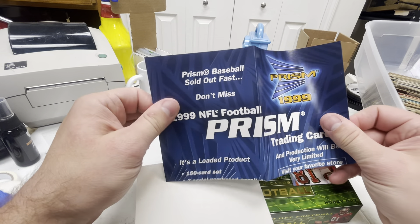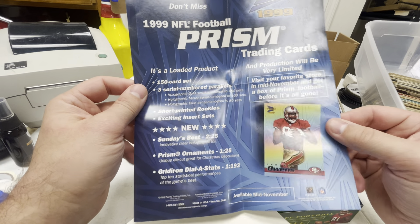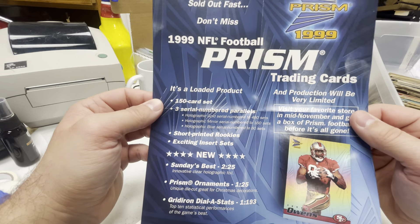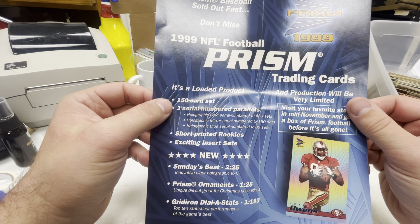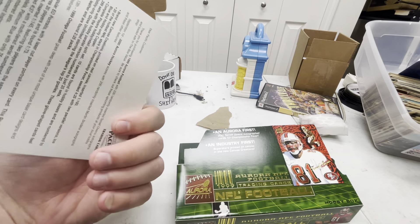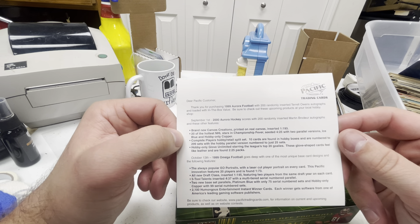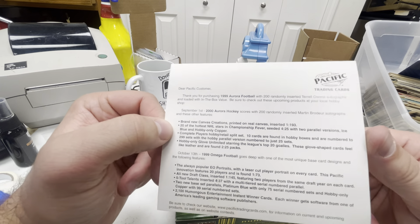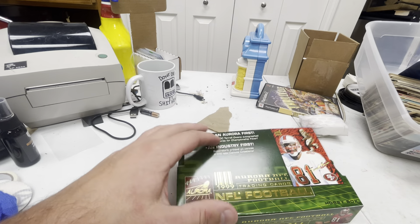$19.99 Prism. Those are cool — Holographic Gold, Holographic Mirror, Holographic Blue. This is a little marketing insert, let's hold on to that. And then this is... Dear Pacific Customer: thank you for purchasing the 1999 Aurora football, with 200 randomly inserted Terrell Owens autographs, loaded with in-the-box value. Omega football comes out October 13th — that'd be a cool one to get next. I wonder how much 99 Omega goes for.